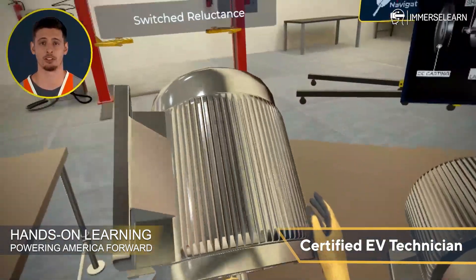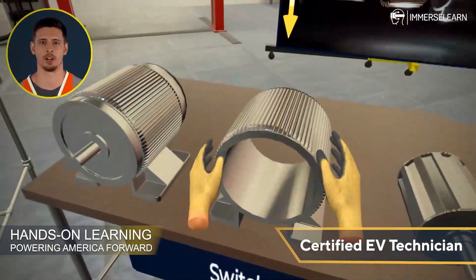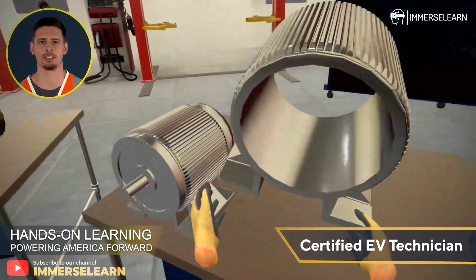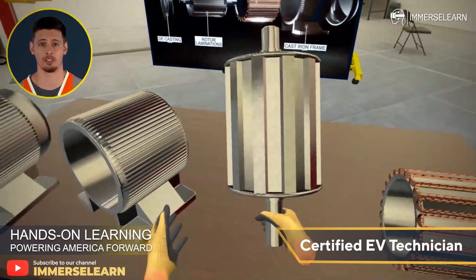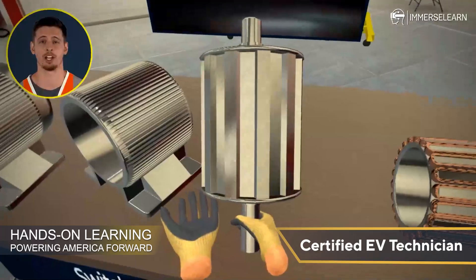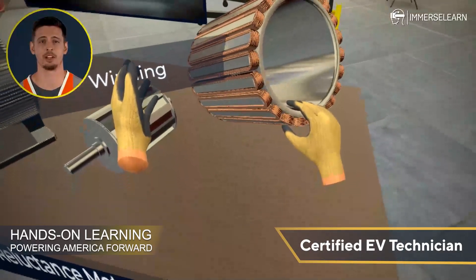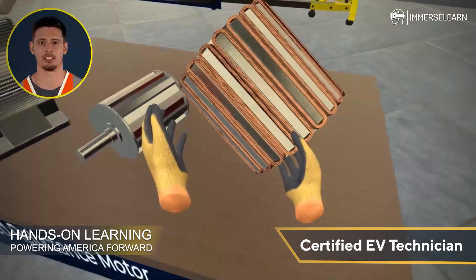Switched reluctance motors stand out for their simple design and robust durability. With fewer components, they are cost-effective and highly reliable. Known for delivering high torque at low speeds, SRMs perform exceptionally well in harsh conditions. However, they require advanced control systems to manage noise and vibration. Despite these challenges, SRMs are gaining popularity in specific EV applications due to their toughness and efficiency. Their versatility and resilience make them an important consideration in future EV designs.